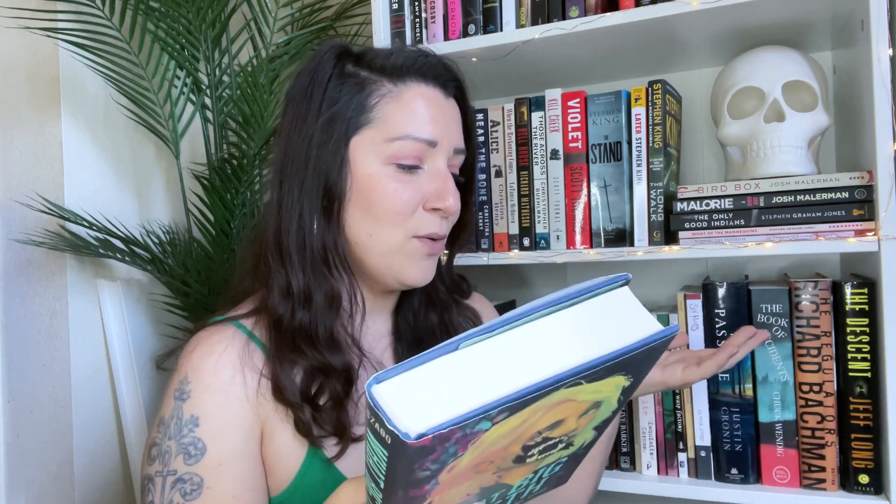I grabbed What Big Teeth by Rose Szabo — another YA. I don't even read YA very often but I'm trying to pick up a few to find that one I'll absolutely love. Eleanor has been estranged from her wild, bloodthirsty family for years. When she flees boarding school after a horrifying incident, she goes to the only place she thinks is safe — the home she left behind. But when she gets there she struggles to fit in with her monstrous relatives who prowl the woods and read fortunes in the guts of birds.